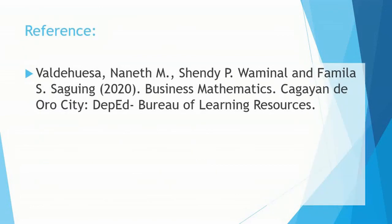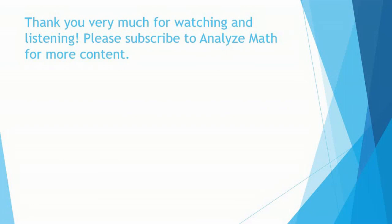Reference: Valdeweza, Naneth M., Shendi P. Waminal, and Familia S. Saging, 2020. Business Mathematics. Cagayan de Oro City: DepEd Bureau of Learning Resources. Thank you very much for watching and listening. Please subscribe to Analyze Math for more content.